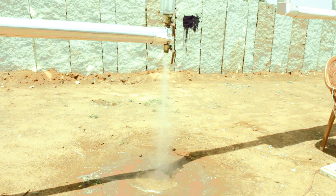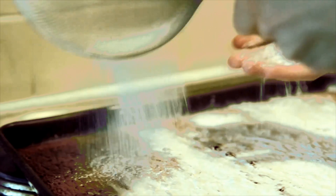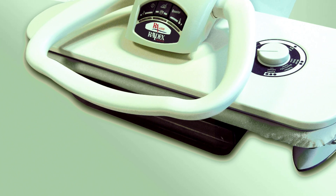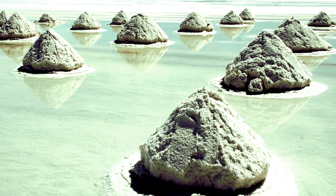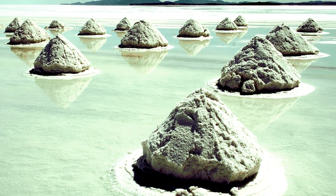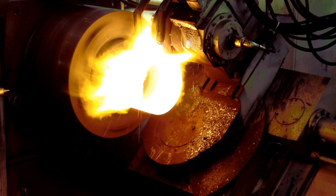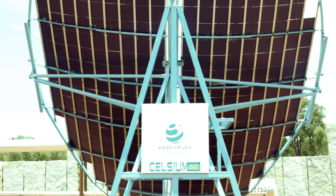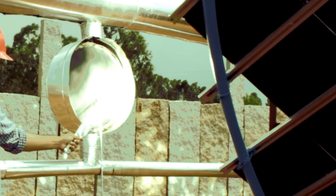The captured heat energy is converted to steam which can be used for cooking, process heating, laundries, desalination, sterilization, autoclaving, boiling, and drying. Celsius 250 generates steam relatively faster and at higher temperatures.